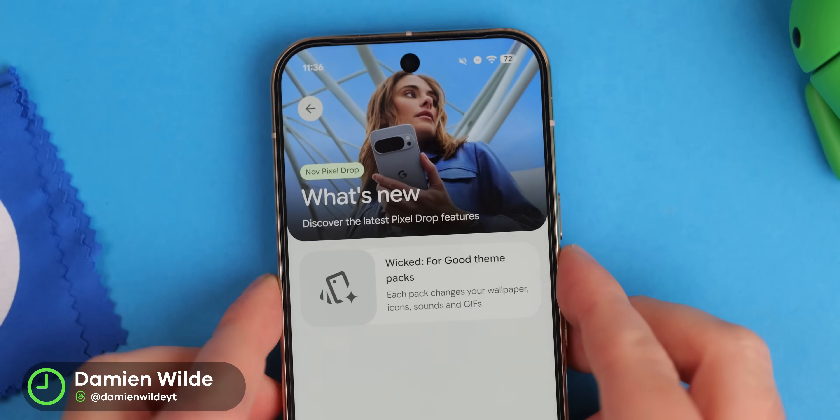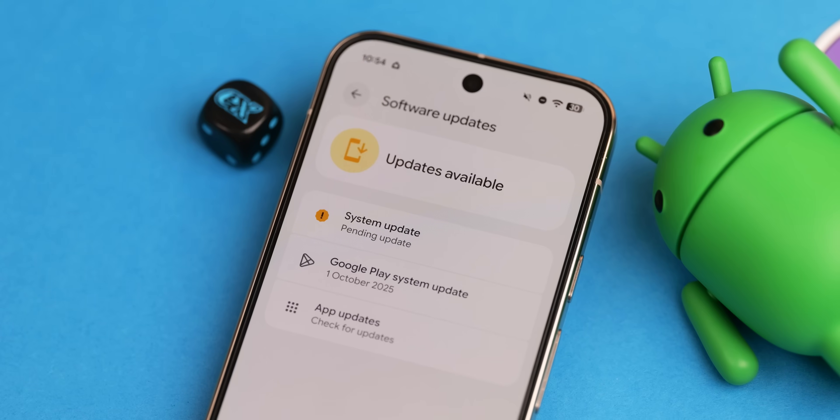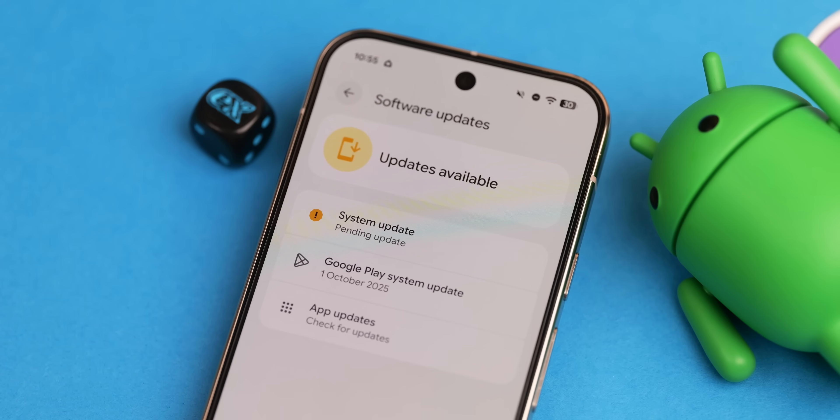Welcome to the November Pixel Update Bulletin for 2025. Off the back of a pretty sizable and unexpected pixel drop, there are some fixes that we absolutely need to discuss, as we do every month.